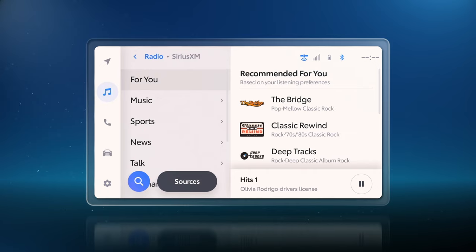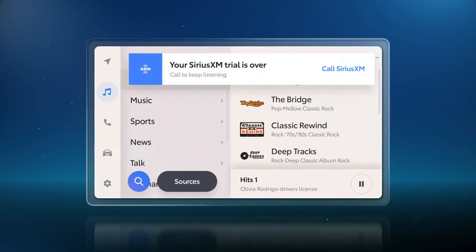If your trial or subscription is about to expire, or already has, it's easy to renew. Upon accessing the SiriusXM section of the system, you may see a pop-up message appear that makes it easy to call SiriusXM directly from the vehicle.